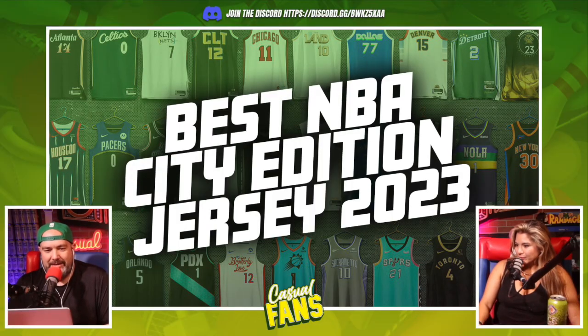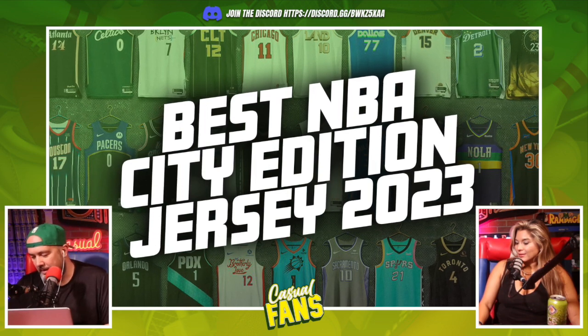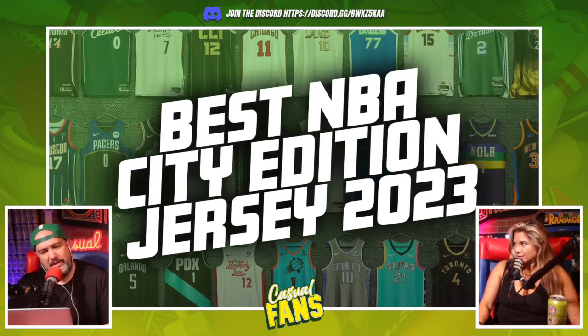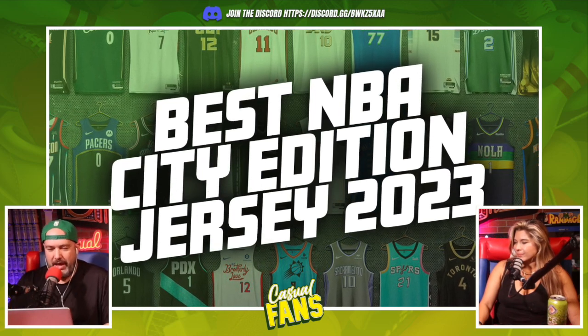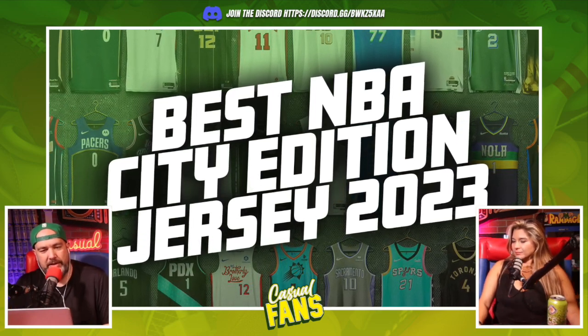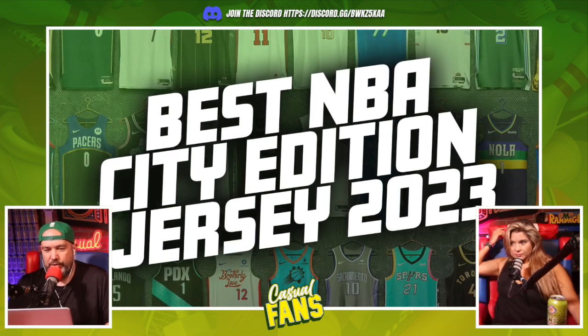Alright Lauren, let's start off this week's Casual Fans with a little bracket fight. This week we're going to pick the best city edition Nike jerseys in the NBA. These are the cool alternate uniforms — the NBA has so many different alternate uniforms, but these are usually the loud and wild ones, so we'll just run through these.